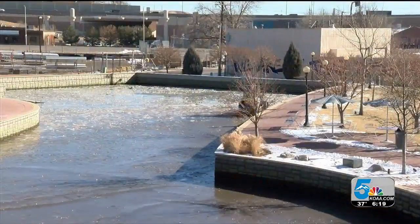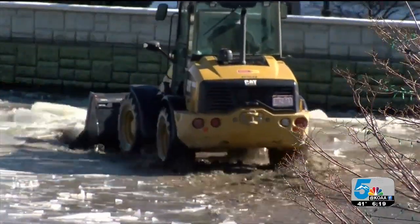Draining the channel allows for our crews to get in and remove the silt and other debris from the channel. This is very important for water quality year round to keep the channel looking the best that it can be. Depending on the weather, the Riverwalk should be filled again around the end of February.